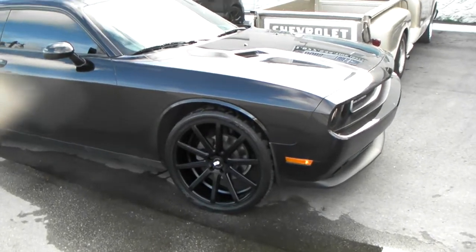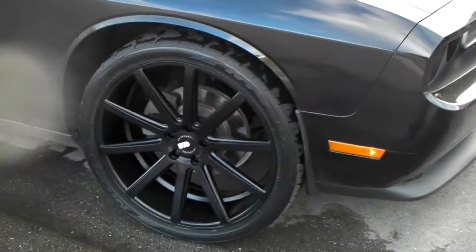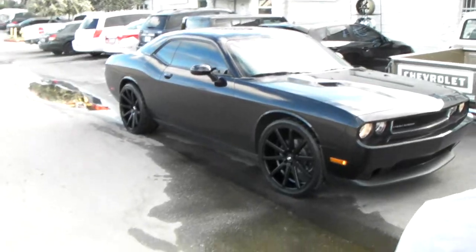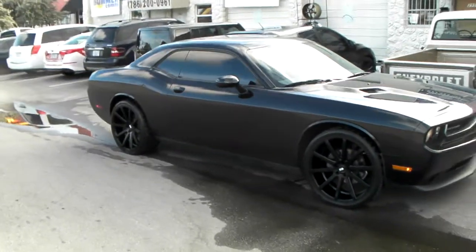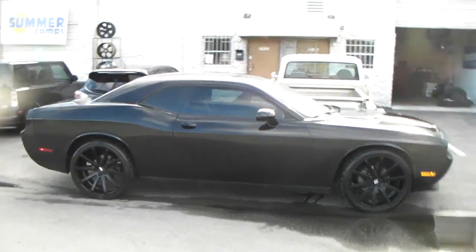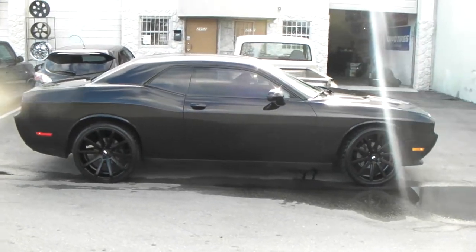Got the X-Soul Tokyo in black on it. 22 by 9 up front, 22 by 10 and a half on the rear. You can see the deep concave in the rear. Very classy wheel with the 10 spokes. You can find these online at DozenTires.com or call us at 877-544-8473.